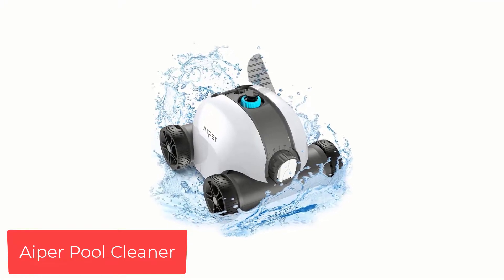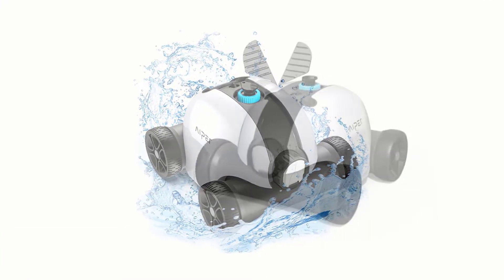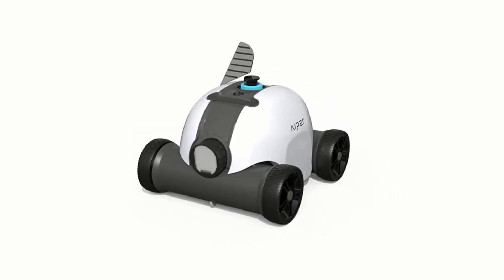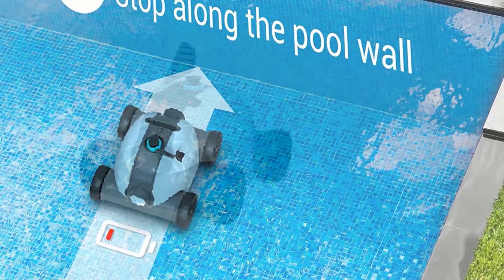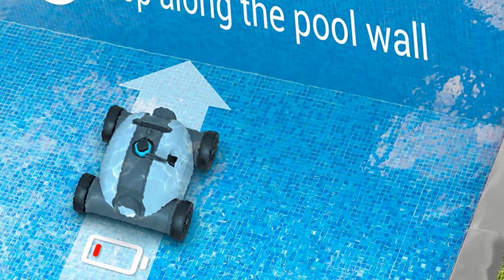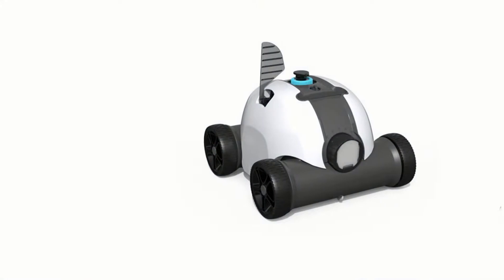Number 4: Hyper Pool Cleaner — upgraded with powerful suction. With dual-drive motors, the Seagull 1000 Pool Cleaner can effortlessly traverse the pool bottom at a speed of 52.5 feet (16 meters) per minute. The large-capacity 5,000 mAh rechargeable battery lasts up to 90 minutes, providing better and thorough cleaning.